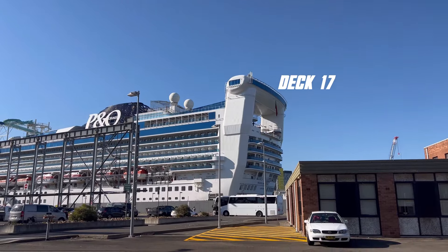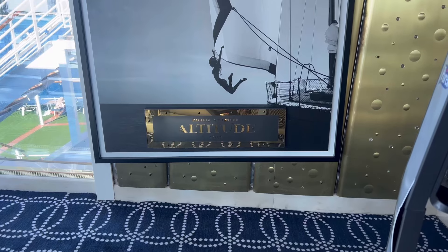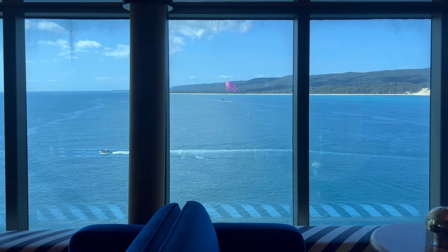Starting at deck 17, you will find the ship's impressively placed nightclub which is aptly named Altitude. The nightclub is home to some pretty grand views, but if you're afraid of heights maybe give this one a miss.